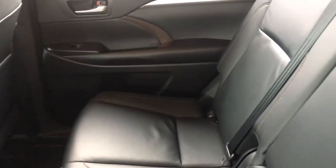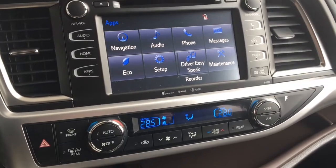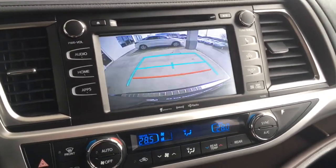The cabin also features push-button start and an AM/FM/CD/XM radio audio system with Bluetooth, steering wheel controls, navigation and a backup camera.